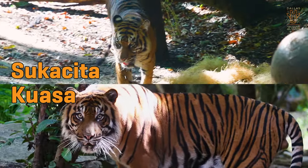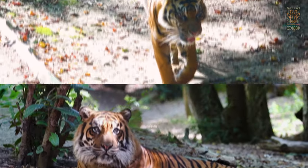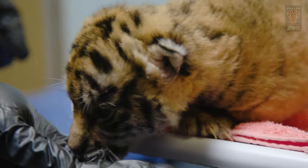Tsukasita and Kawasa were paired up as part of a breeding program through the Tiger Species Survival Plan, and on August 2nd we were overjoyed to welcome their cub into the world. The team has decided to name our little girl Sumini.